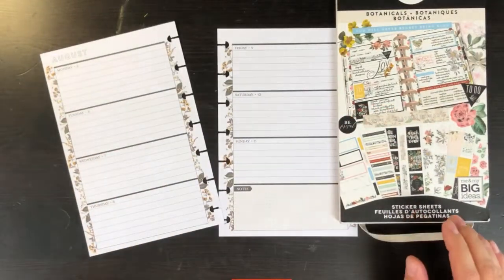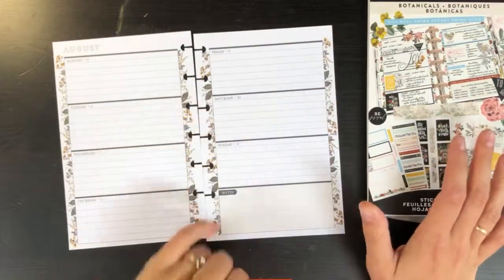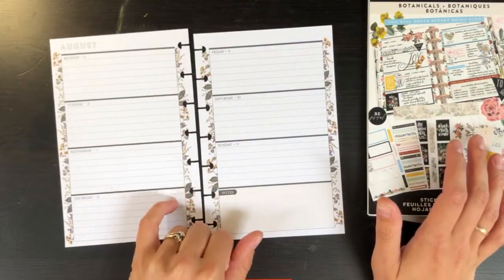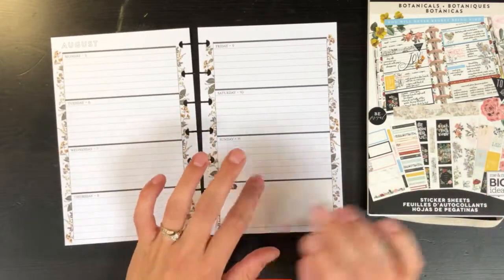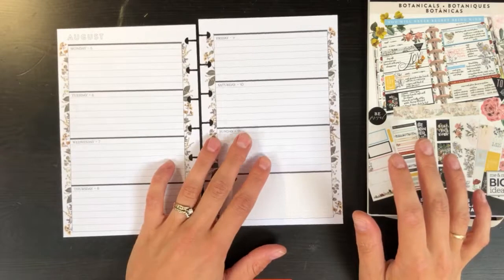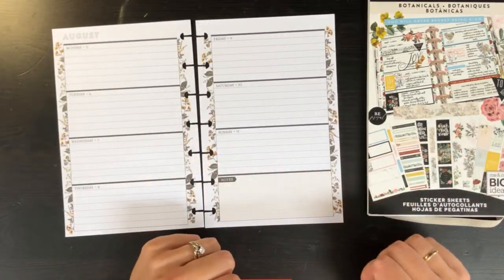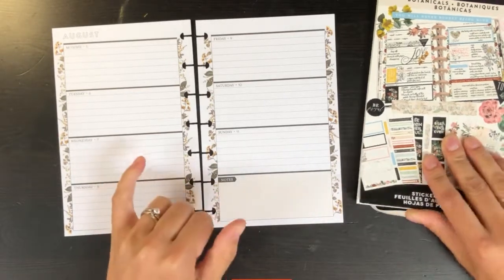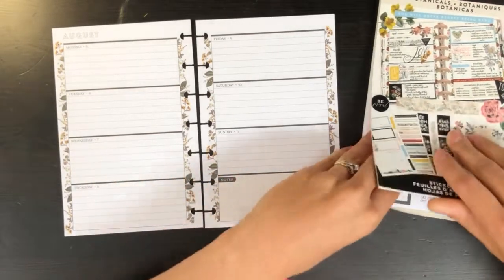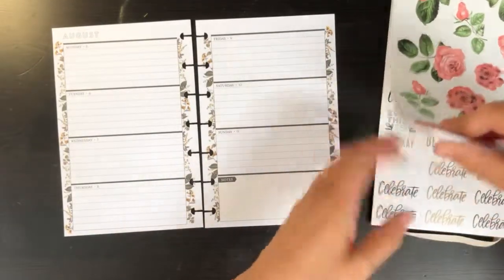We don't have too much going on this coming week so far. I know my husband works — he does shift work, he's a nurse — and so I've got some stickers I use to mark his schedule. We don't have too many plans right now. I do know it's my mom's birthday and I'd like to mark that one.